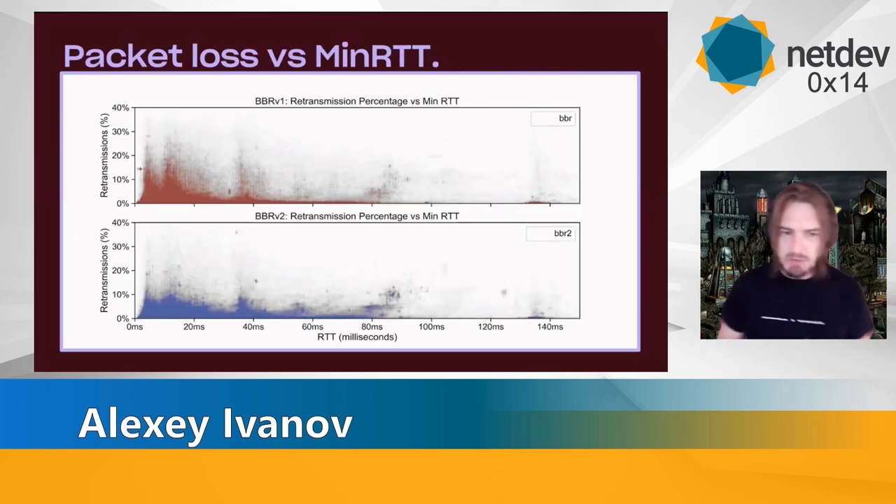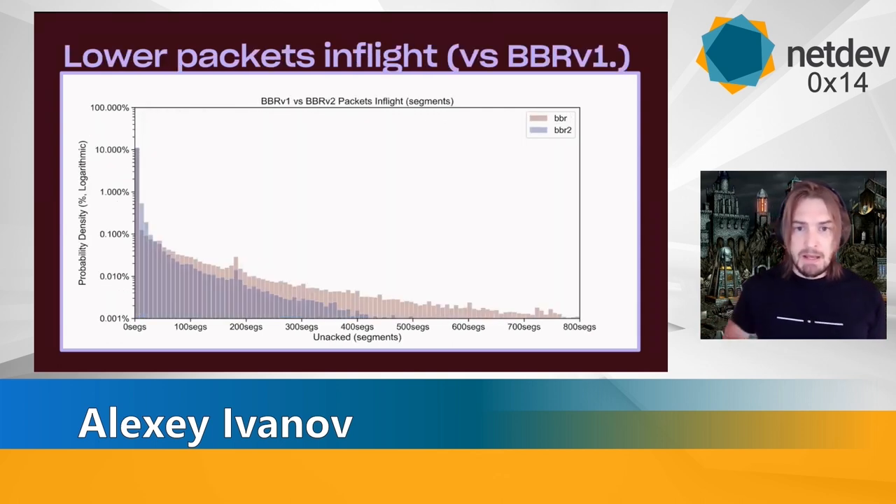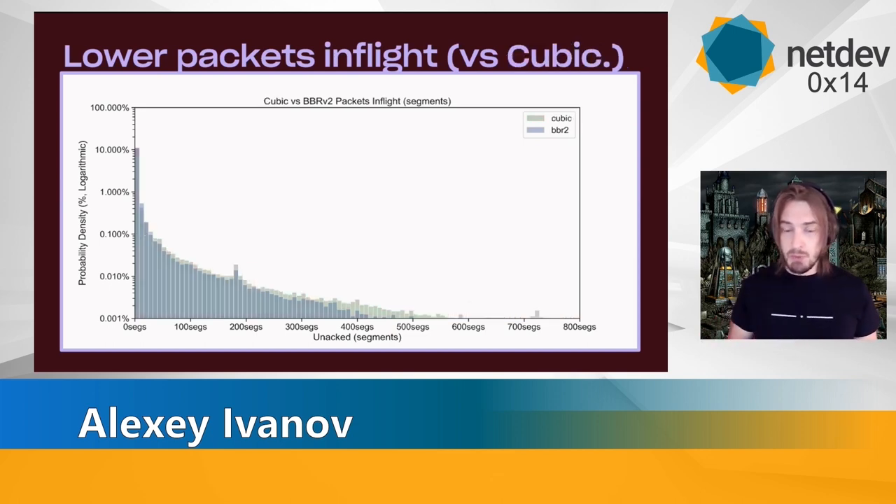If we look at a heat map of that, we can see BBRv1 on top, BBRv2 on bottom. BBRv2 is more squashed along all RTTs, very fairly distributed — there's no correlation between packet loss and RTT. Then we can look into in-flight packets and we see that BBRv1 has way more packets in-flight. That is actually one of the properties of BBRv2's model — they have a max in-flight now — and in practice we actually prove that. What's even more interesting is that BBRv2 has less packets in-flight than cubic, which makes it better. So less buffer bloat from BBRv2.